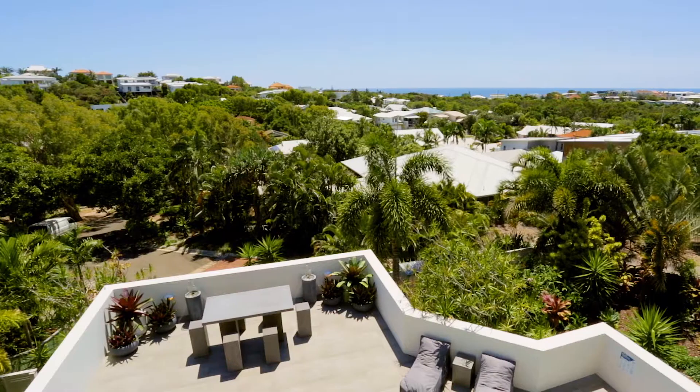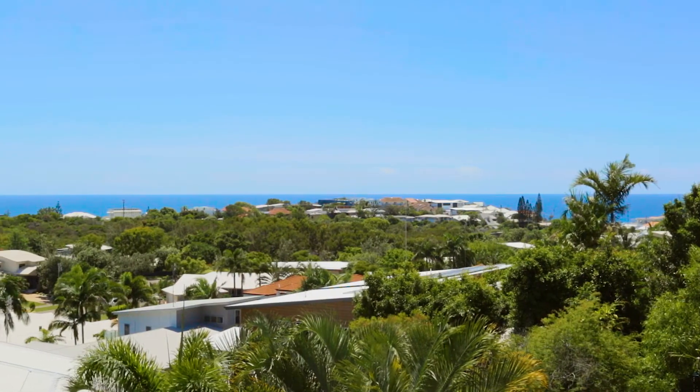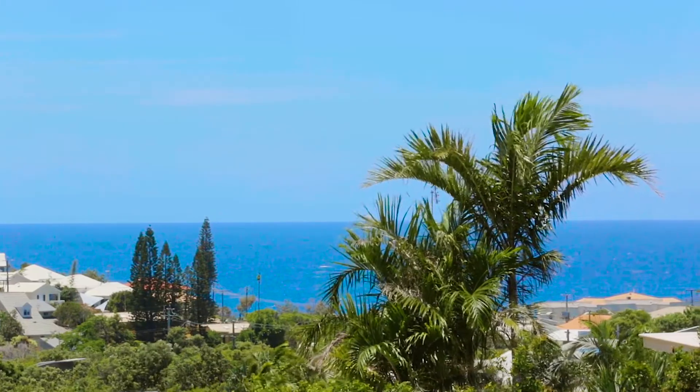While this newly renovated home has an abundance of features, my favourite would have to be the panoramic ocean views from both levels, which is a rare thing to find in Sunrise Beach, let alone Noosa.